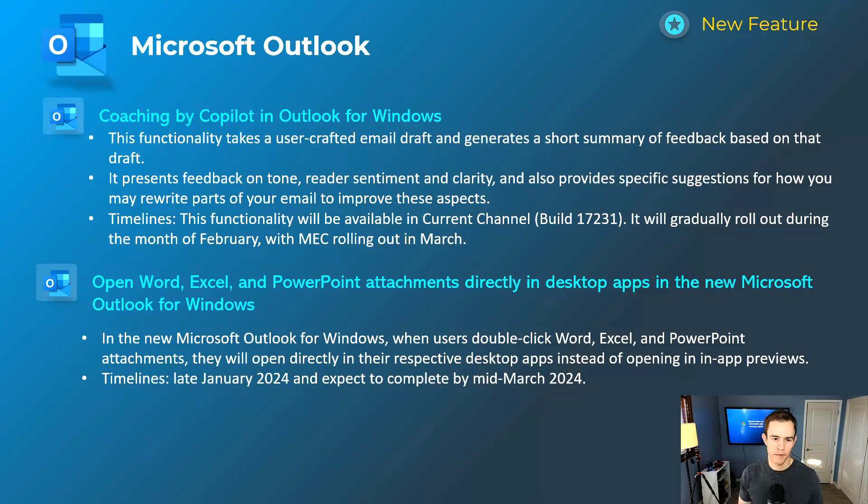Next, Microsoft Outlook. First, a Copilot feature I think will be really cool: Copilot coaching. It's going to analyze your email draft and write a short summary of feedback — about your tone, how you're presenting sentiment, how clear the message is — and provide recommendations on how to clean it up. This would be really great for people with poor grammar or who articulate poorly in an email, to make it more concise, and it can automatically update the draft. This will happen in February and be complete by March.